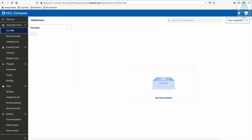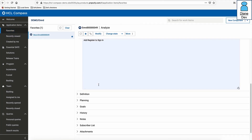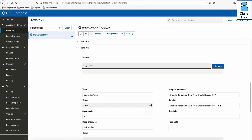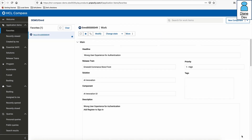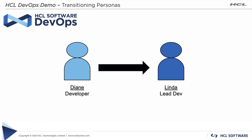Next up is Diane, the developer. Diane already has work assigned for this sprint but is waiting for dependent tasks to be completed. Having available bandwidth, she logs into HCL Compass and checks for new high-priority work items she can pull into the work state. She finds the defect marked as Expedite, accepts ownership, and pulls it into the work stage to begin working on the fix.